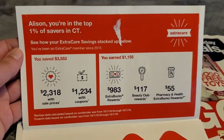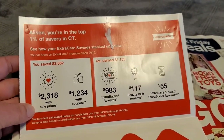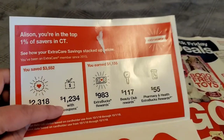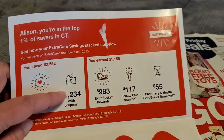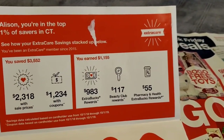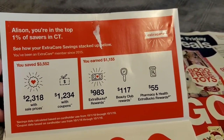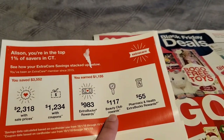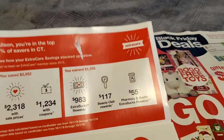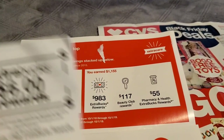This is only on one card, you guys. I saved $2,318 with sale prices and $1,234 with coupons. Look how much coupons saved me this year alone, and the year is not even up yet. I also earned $1,155, and that includes the extra buck rewards and the beauty club rewards. See how quickly those add up? I'm still earning my extra buck rewards, but because I'm in the beauty club, I'm earning so many because I'm buying a lot of shampoos, conditioners, and makeup. Those all count towards the beauty club.